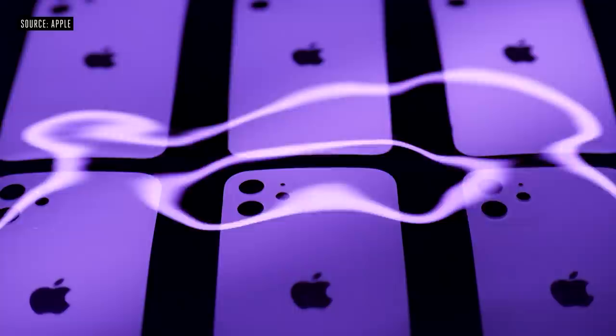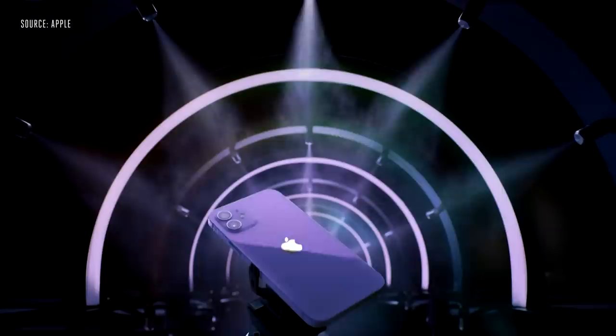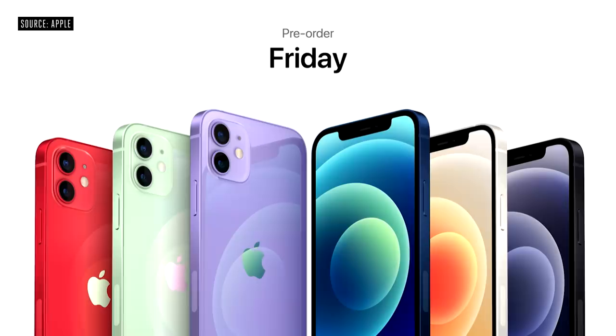Now let's turn to iPhone. We're so excited to introduce a new, gorgeous Purple. It looks stunning with the precision milled back glass and new design. Purple joins the iPhone 12 lineup for pre-order this Friday, and it will be available on April 30th.